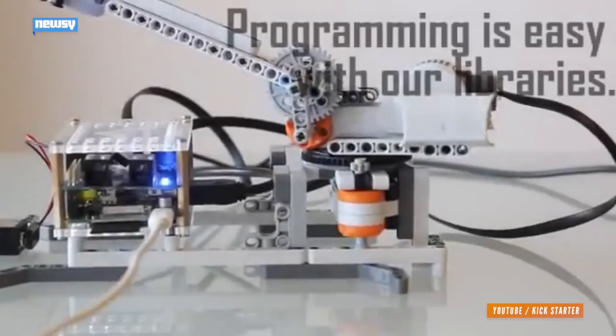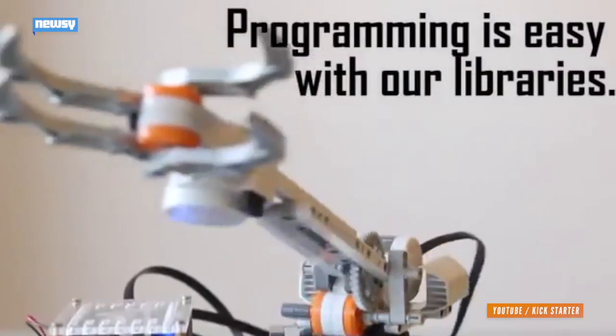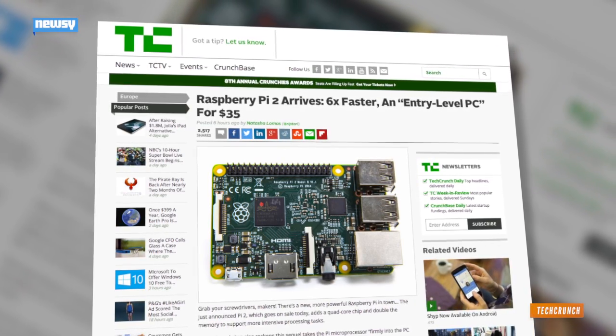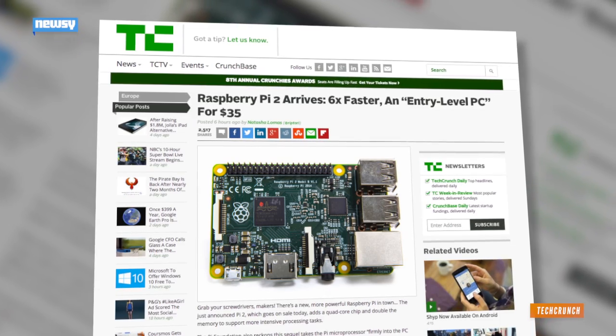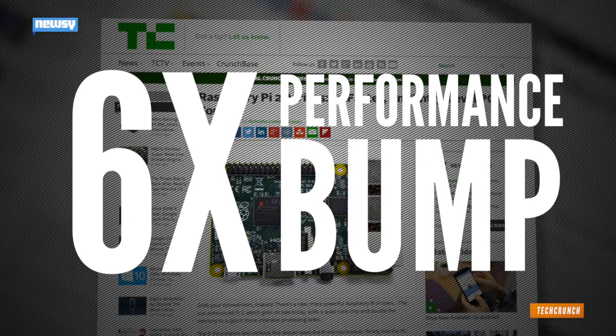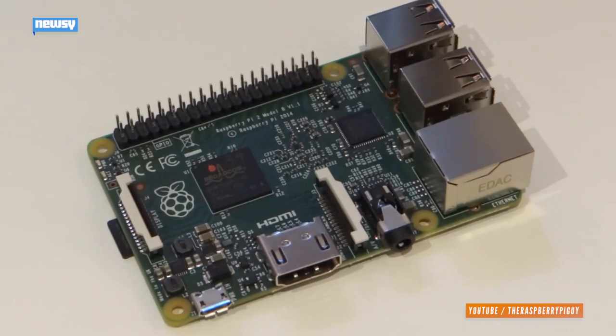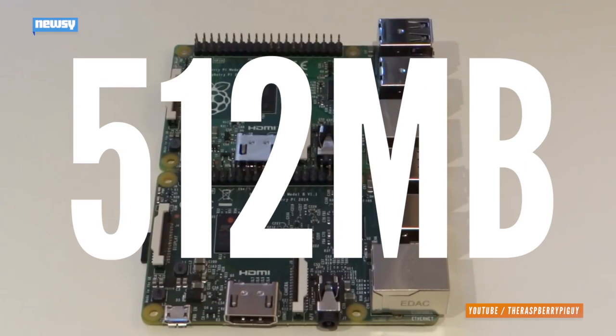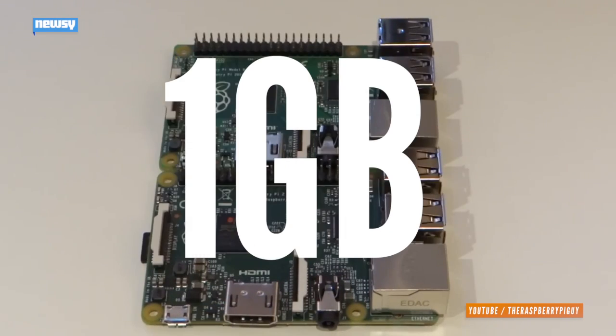The newest version reportedly comes packing a lot more power than the previous version. According to TechCrunch, its Broadcom 900 MHz quad-core ARM Cortex-A7 processor delivers a six-time performance bump compared to its predecessor. It also sports twice as much RAM as the previous Pi Model B+, making the jump from 512 MB to a full 1 GB.